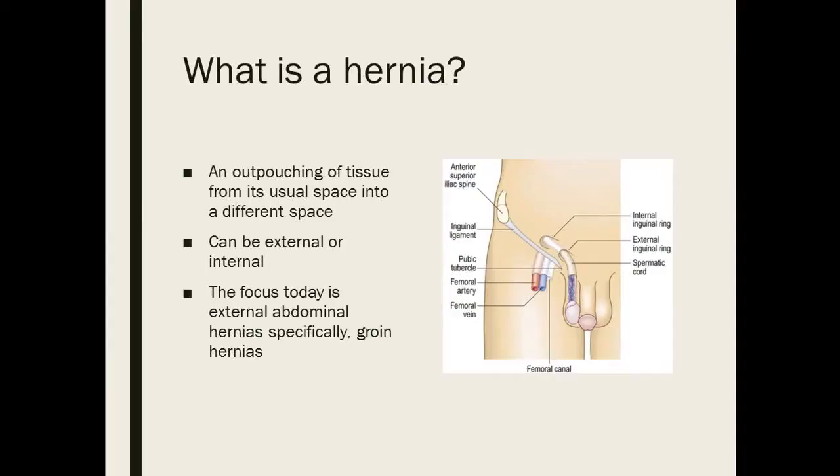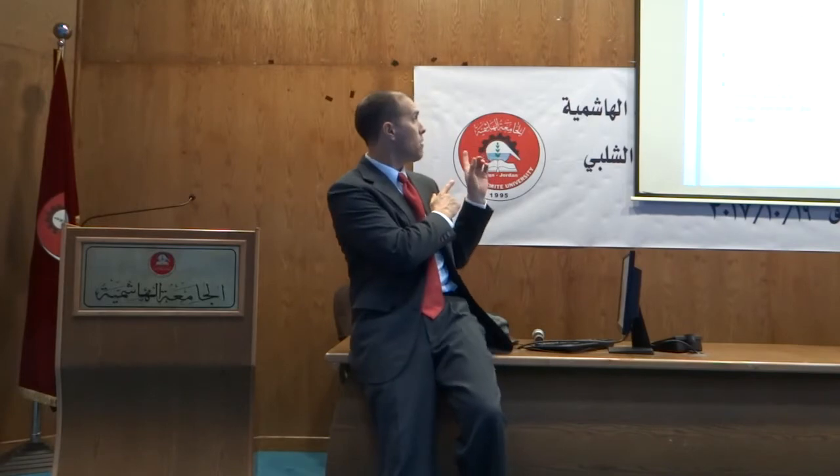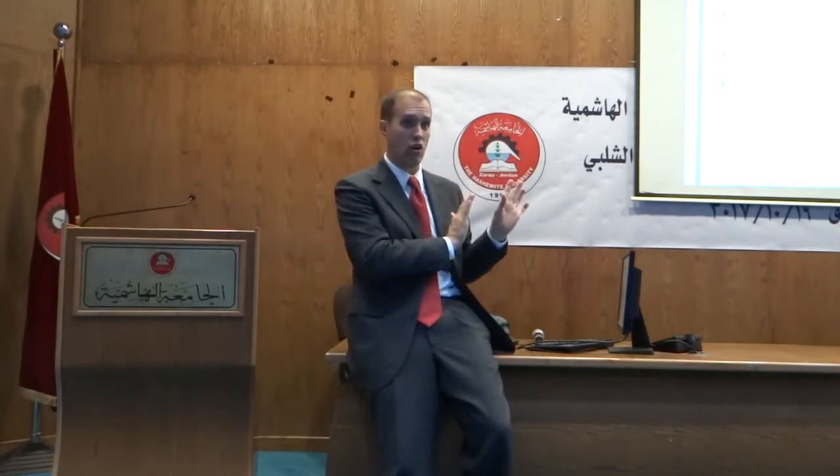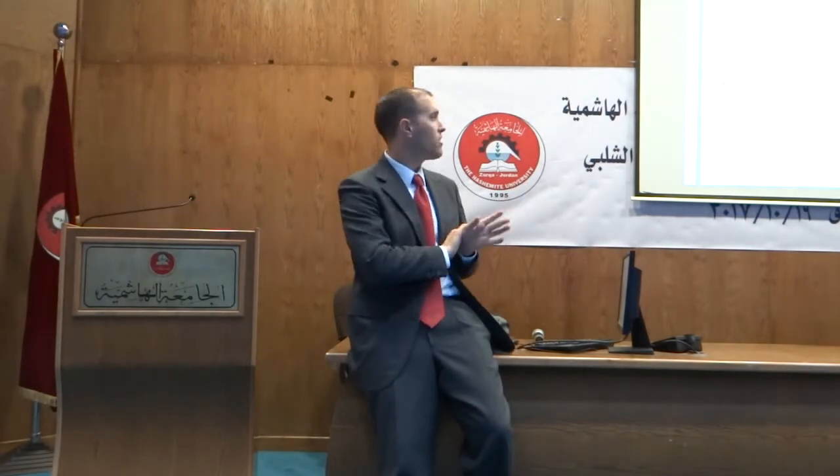So what is a hernia? That's an important question. A hernia is any time tissue squeezes out from an area where it should be into an area where it should not be. Today we're talking about external abdominal hernias primarily, specifically groin hernias. But a lot of these principles apply to different types of hernia — they can be internal or external.